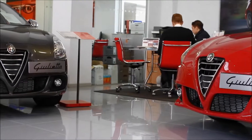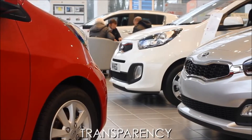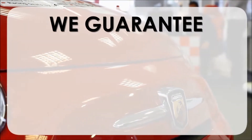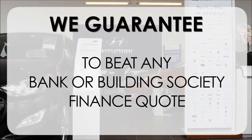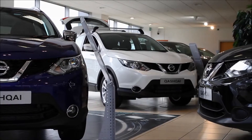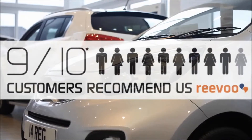At Wessex Garages we pride ourselves on our three pillars: Total Trust, Transparency, and Value for Money. This alongside our guarantee to beat any bank or building society finance quote means you can purchase with confidence. This is complemented by our high levels of customer service, which is why 9 out of 10 of our customers recommend us on Revu.